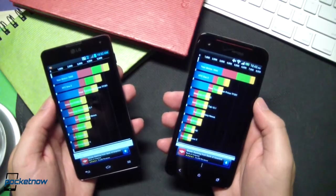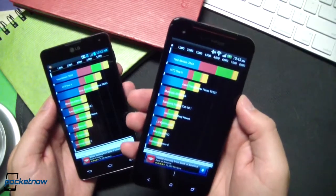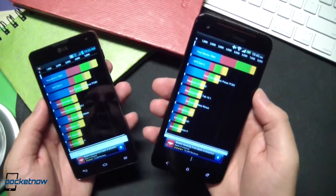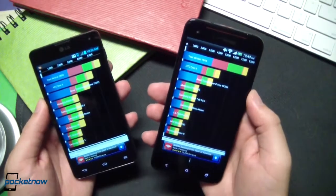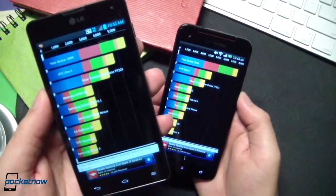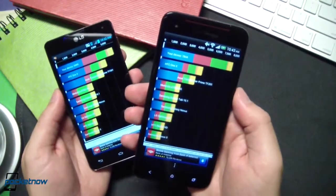First up, just a quick run-through of benchmarks. We put the phones through our usual battery of tests, and the DNA came out on top in all of them. You can view these in tabular form at Pocketnow.com, but quickly: the Quadrant Standard score for the Optimus G was 5,669; the DNA scored 7,844. Antutu Benchmark: 11,206 versus 14,514.